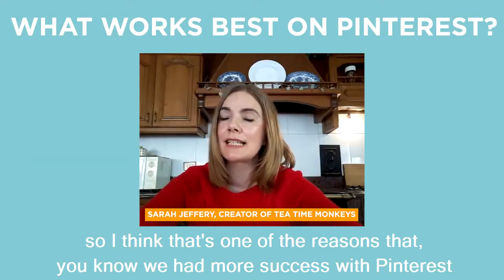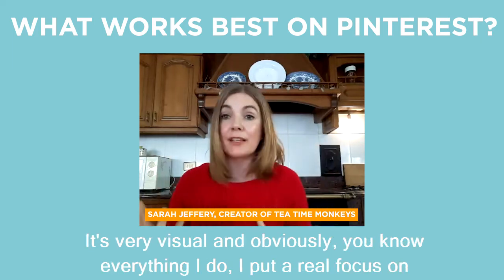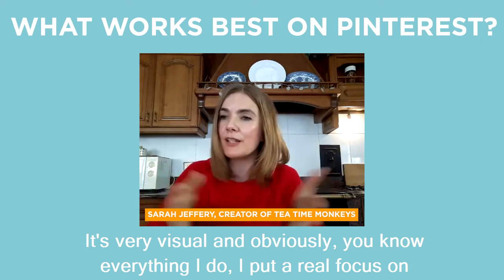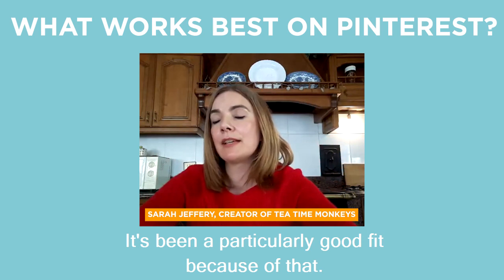That's one of the reasons we've had more success with Pinterest. It's very visual, and everything I do, I put a real focus on the visual aesthetic of it. So it's been a particularly good fit because of that.